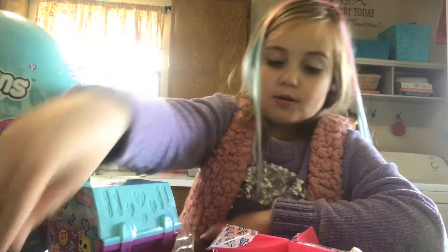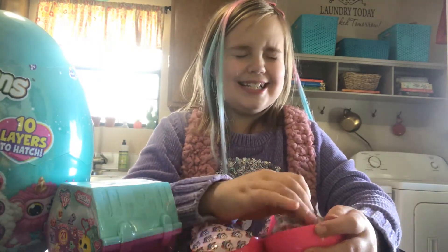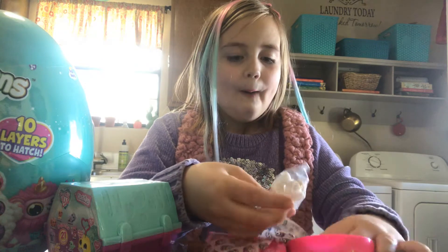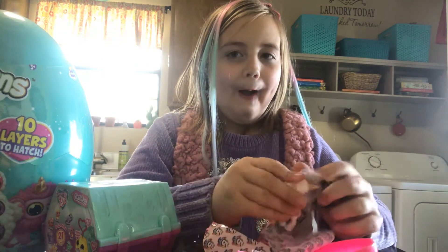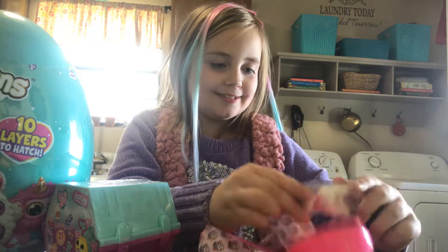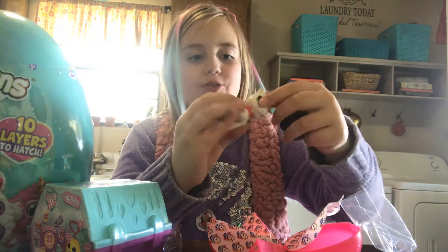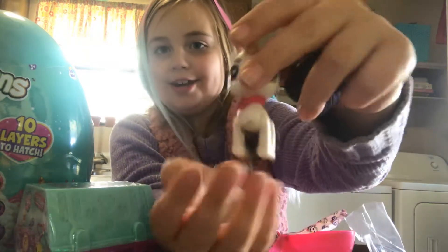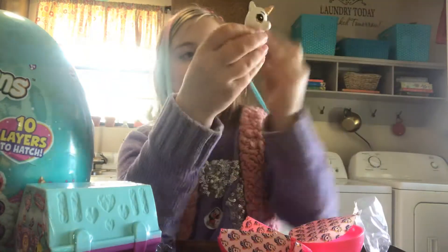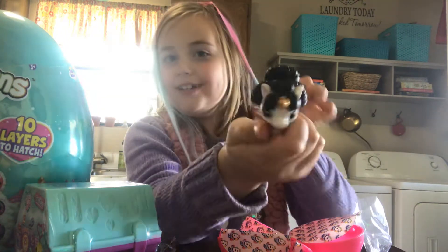It's a little clip. It's tiny. Unicorn! Oh my gosh, look at this unicorn — it's so cool! But I lost his hair. It's right here. Let's put it on. Oh, now it's so cute!